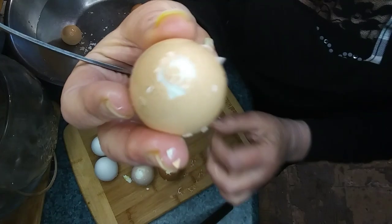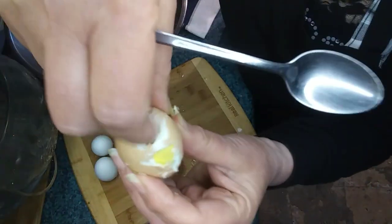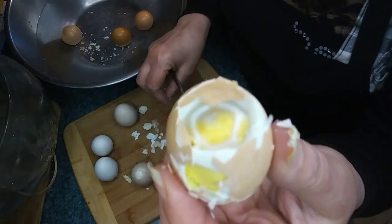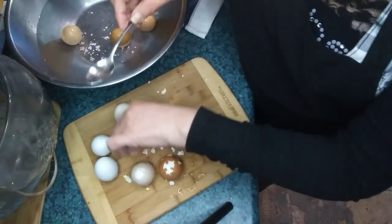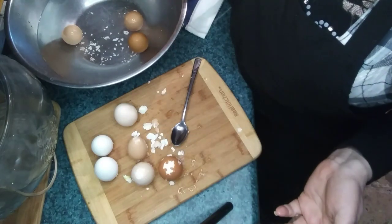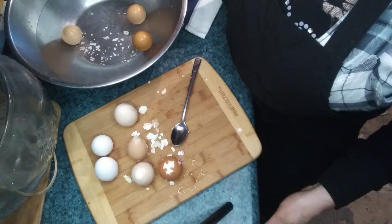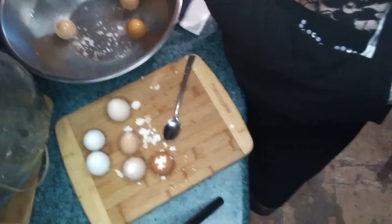So this is why eggs float. They float because they are 74% water and the shells are very porous and they evaporate. The rate at which they evaporate will vary depending on size, age, humidity, temperatures, and so many other factors. I hope this video really helped you understand floating eggs. Thank you.